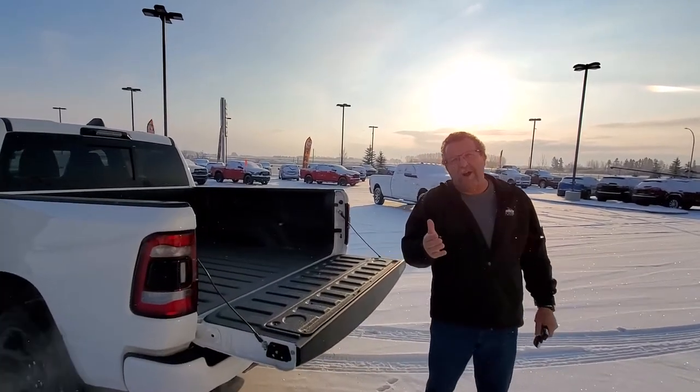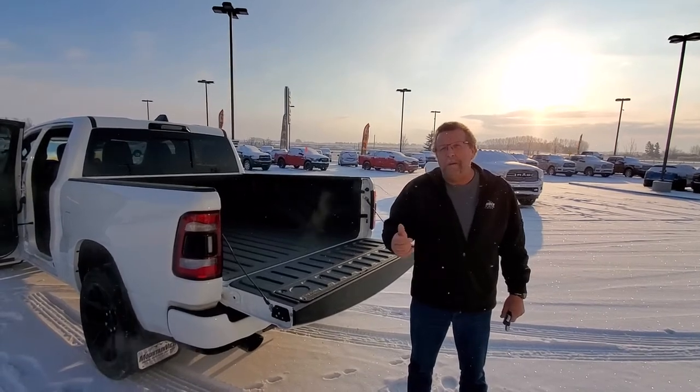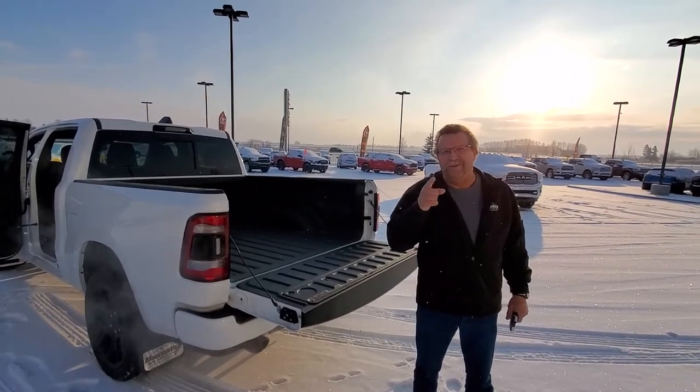So when you're ready for your new Ram truck or used ones, where are you going to go? Mountain View Dodge. Who are you going to see? Me, Steve McFarland. Have a great day.